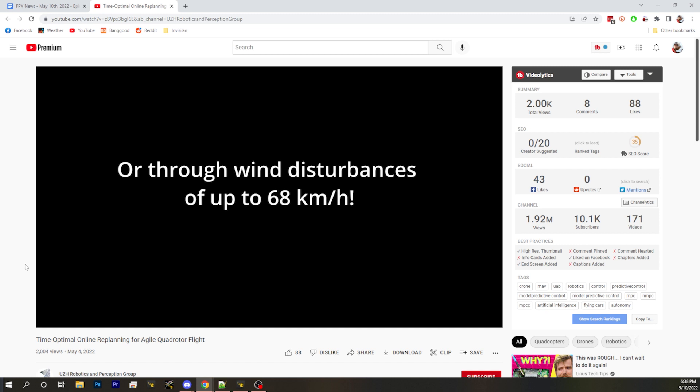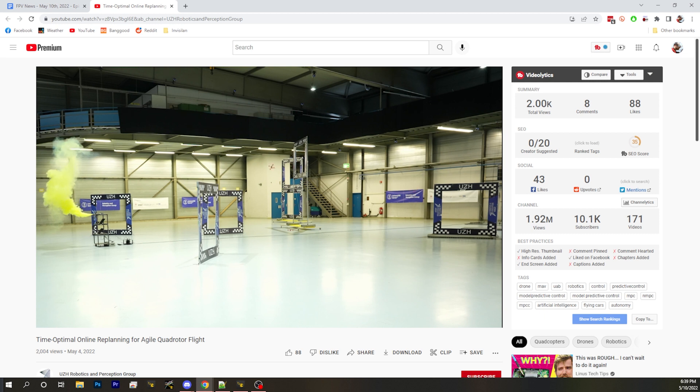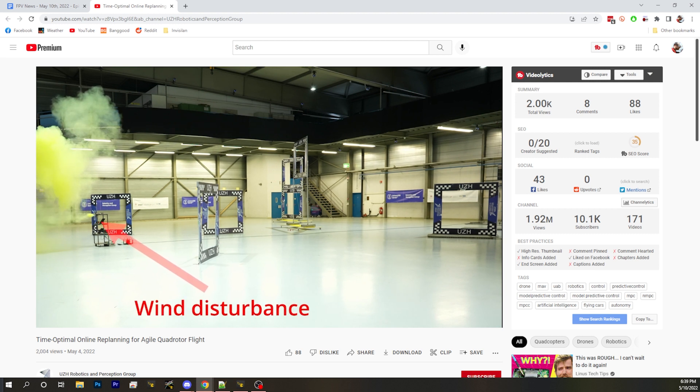Chat wants us to point out one thing the AI can do that a human can't easily do — at the end of the video they crank up a wind machine to 68 kilometers an hour while it's flying. You can see it by the smoke, and the drone just doesn't care. It hits a wind gust and keeps navigating through the gates like it's nothing. Wow.